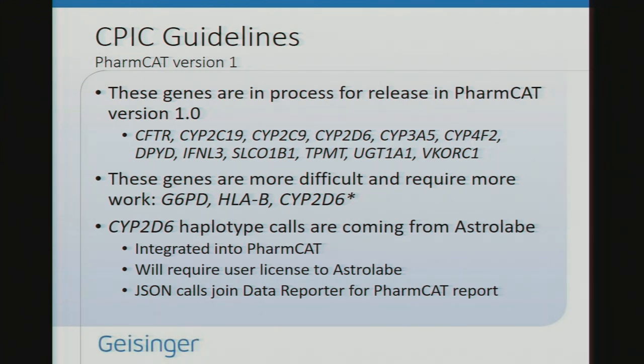The genes included in version 1 are the CPIC level A genes, with a few exceptions. CYP2D6 will be handled through Astrolabe haplotype calls. HLA-B and G6PD are going into a later version — not because they're less important, but because they're more difficult. We wanted to release something for the community to start testing rather than waiting until we had everything, making sure we don't make perfect the enemy of the good.